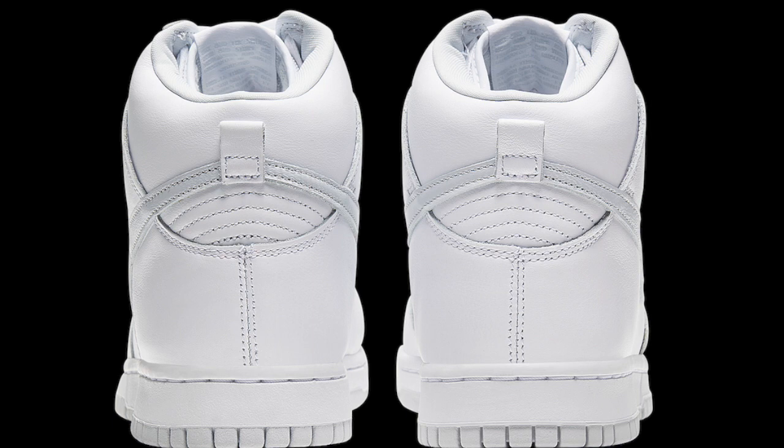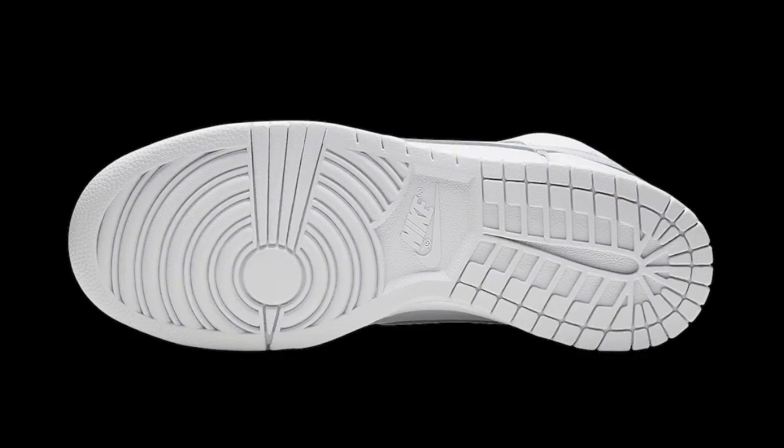They're going to be dropping on Nike, Sneakers, and probably local skate shops near you and in raffles. It definitely is a good shoe to go for and I would suggest going for it basically anywhere you can.